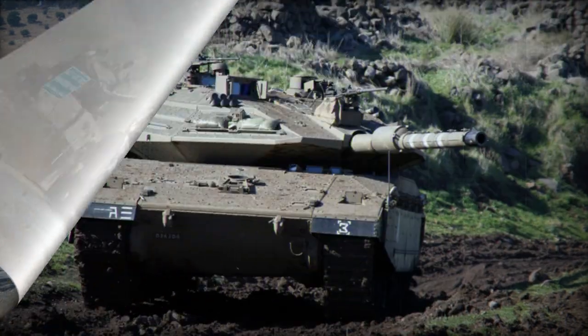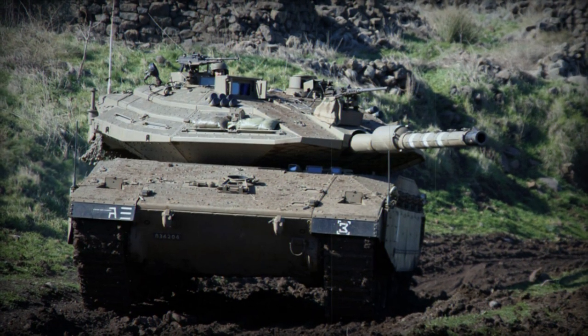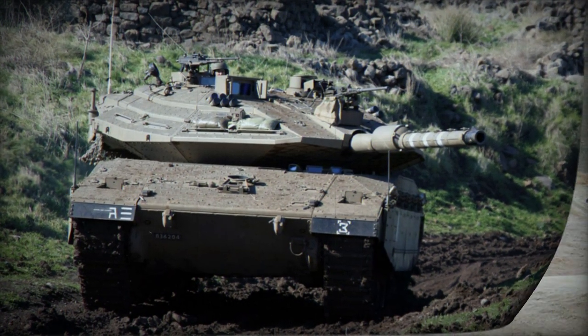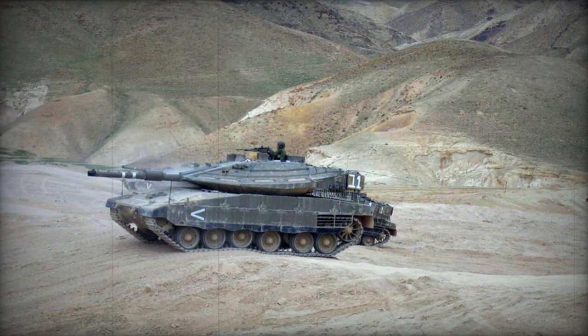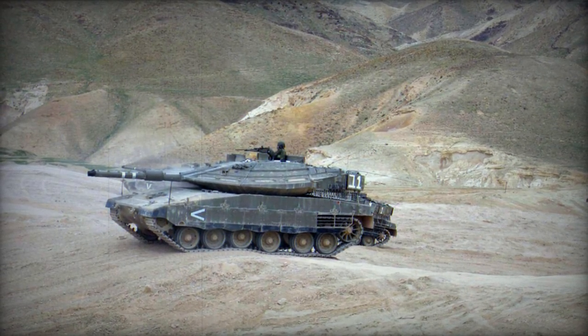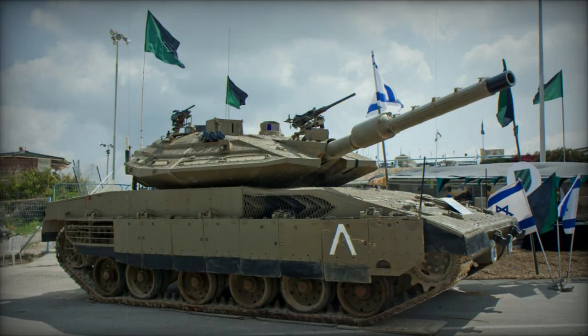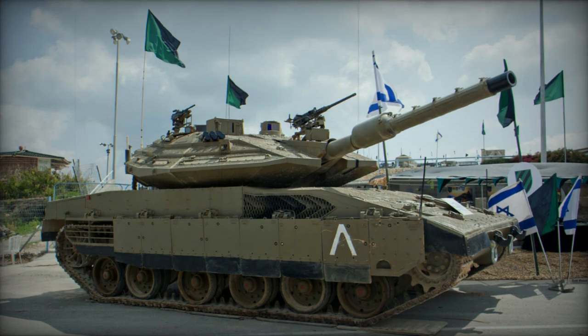The Merkava Mk.4 Mile Ruach incorporates an integrated battle management system that empowers the crew to strategize missions, navigate, and maintain situational awareness. It facilitates the identification of friendly units and enemy targets, unifying tanks, anti-tank units, artillery, and helicopters within a coordinated task force.